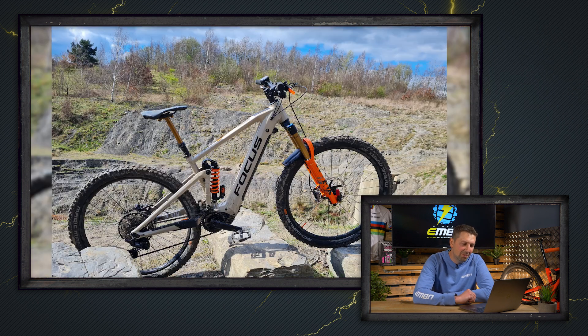Bit of quarry action in from Mark. He's got a Focus Jam² down in Rother Valley, Sheffield — looks like an amazing spot to ride some trails. I'm loving that bike. Looks like you've even got a gold, orangey-gold brake lever to match your Fox forks. That's got to be a super nice.